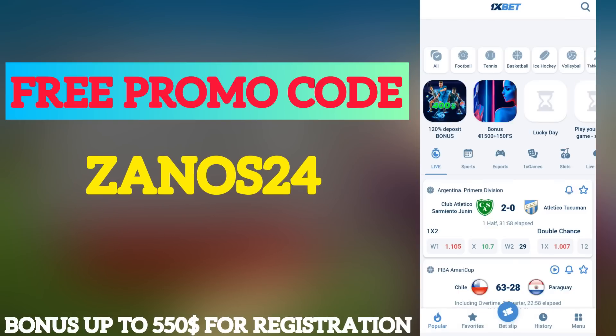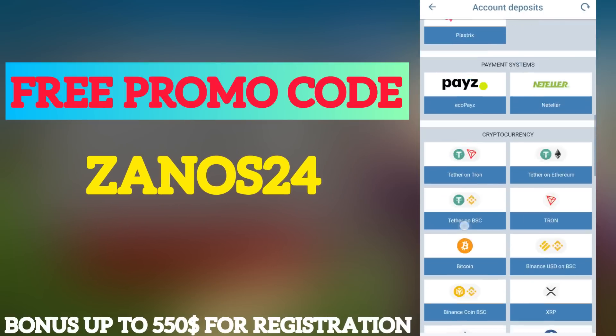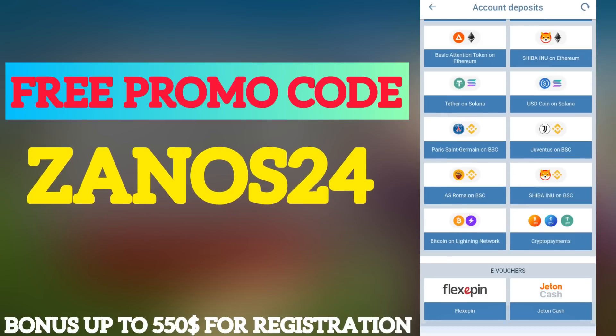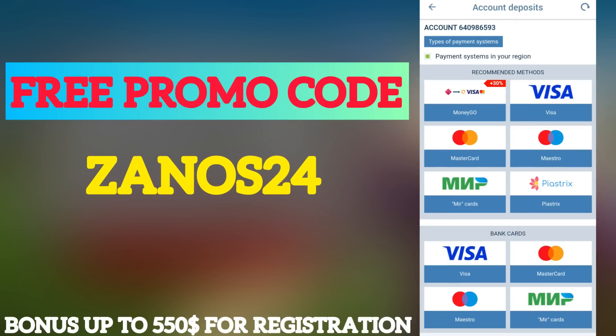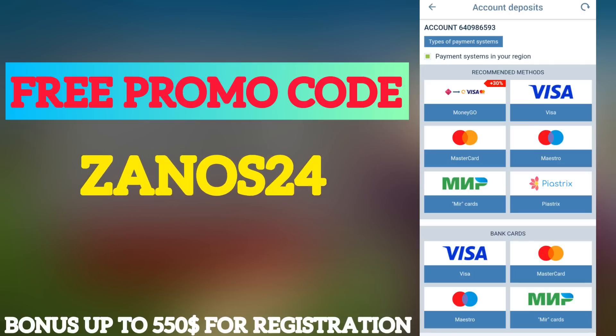Tap Next to go to the final step: the Account Deposits menu. In this menu, in order to receive your bonus, you need to replenish the balance in any way convenient for you. The balance is replenished almost instantly.